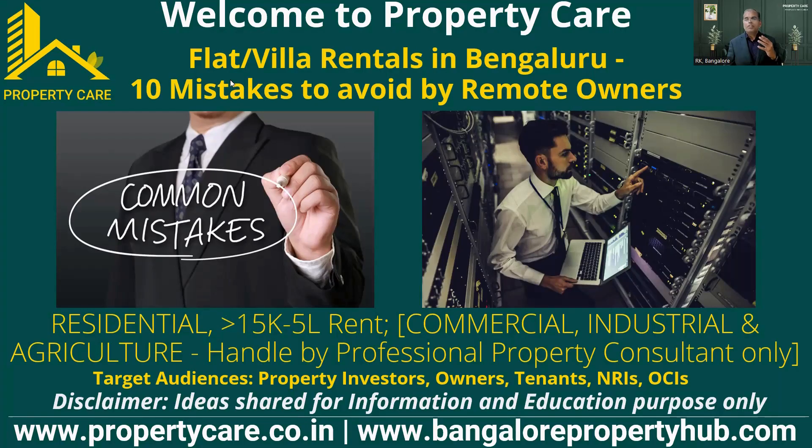There are owners who are renting out their property without taking any help from property managers, and it is very difficult. So what are all the mistakes they are making — that is the point I'm discussing in this video. I took the scenario of villa and flat. Majority of customers who go abroad are owners of villas or flats, and they want to rent out their property in Bangalore. So what are all the 10 mistakes? I picked up the top 10 mistakes made by remote owners.